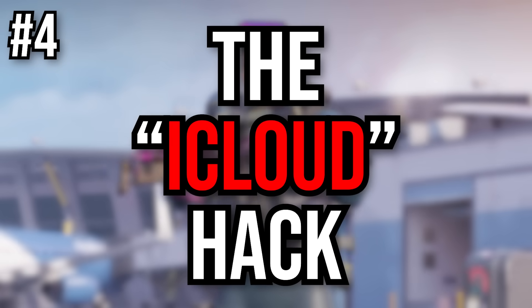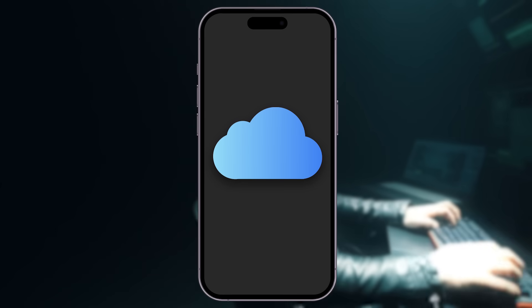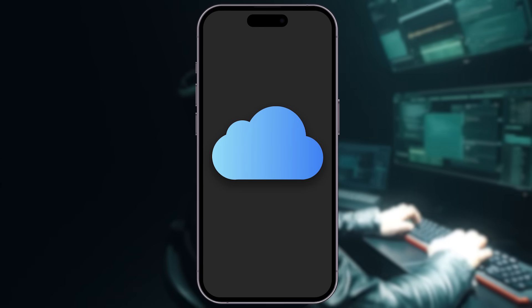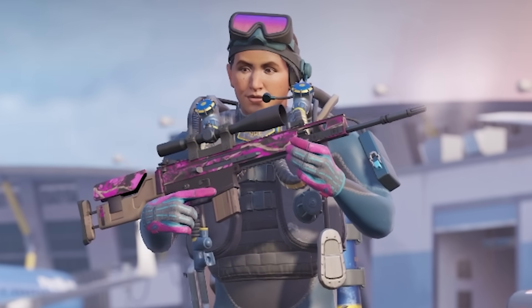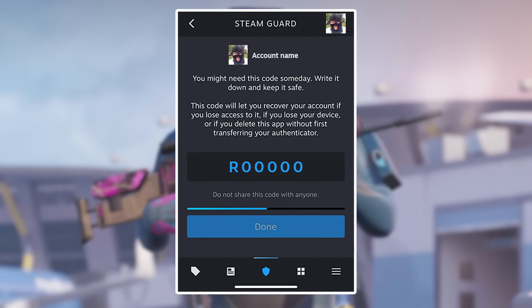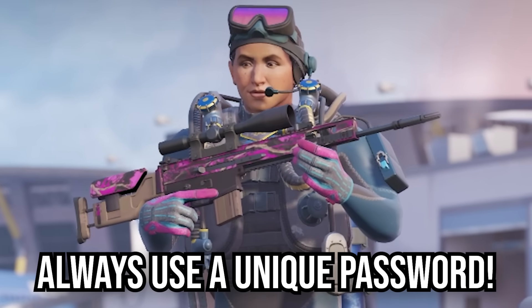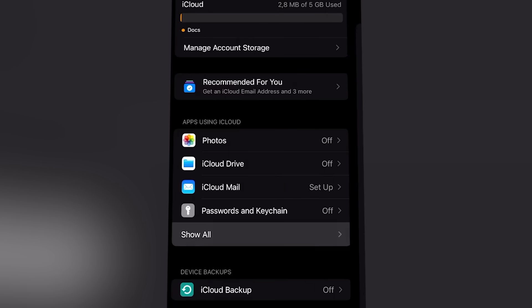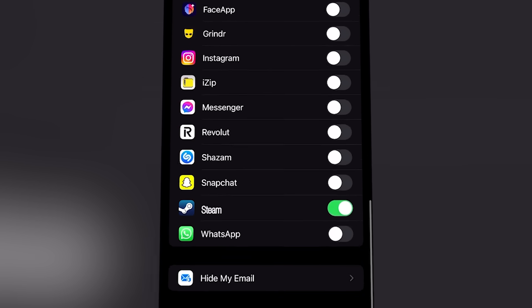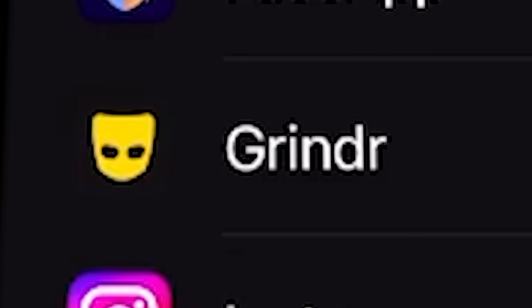Number 4: the iCloud hack. This type of hack is pretty hard to avoid if you don't know about it. What the hacker does is hack your iCloud account and use your saved iCloud backup for Steam to clone your login session to their own phone. At that point the hacker has full access to your Steam authenticator and can steal all your skins. How to avoid the iCloud hack? Always use a unique password for your iCloud account that you don't use anywhere else, and go into your iCloud settings to turn off Steam backups.